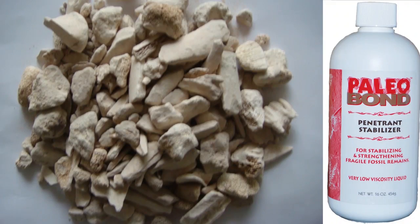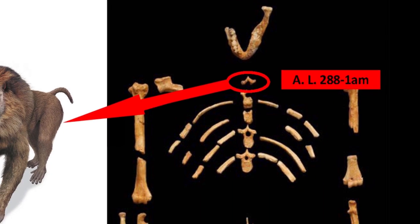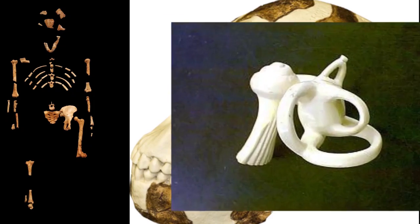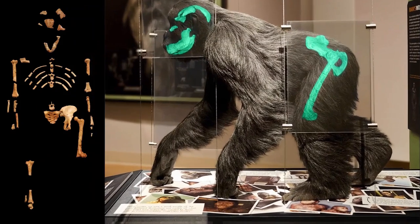Made of hundreds of bone fragments glued together to make 47 parts, even accidentally including a vertebra from a different species — did we really know what she was? Her skull, inner ears, locking wrists, curved fingers, and short legs revealed that she was definitely an ape.